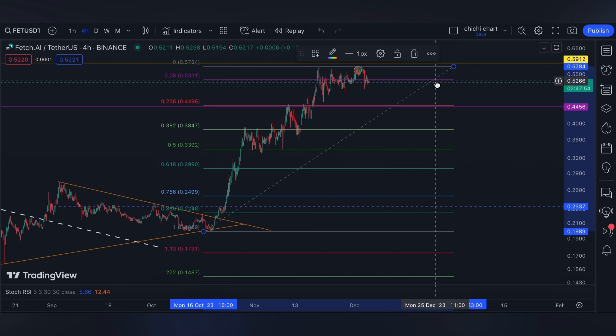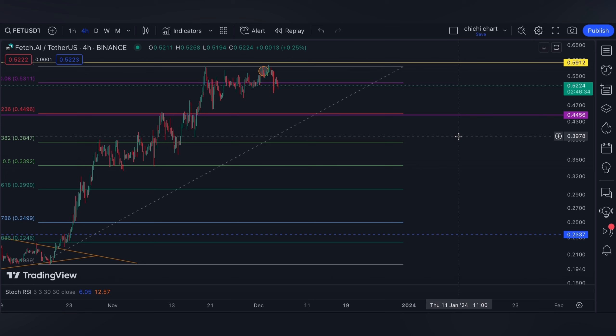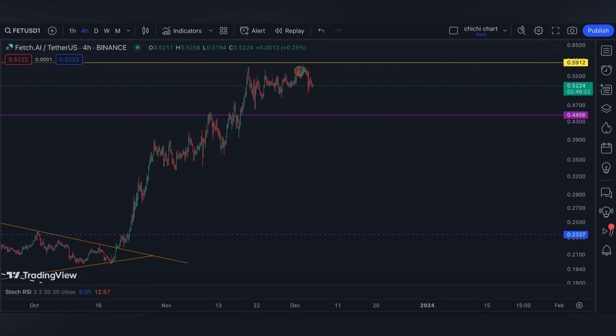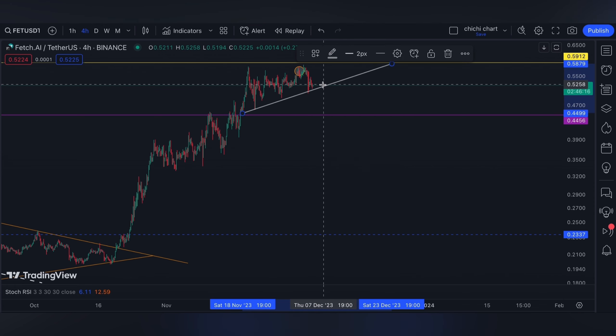Yesterday we reached 42,000 for Bitcoin, but as you can see for the altcoins, they didn't have that much movement. As a matter of fact, some of them even retraced when Bitcoin fell around 41,200 yesterday. FET is actually one of them. Maybe we can have a line on the four-hour time frame around this price.